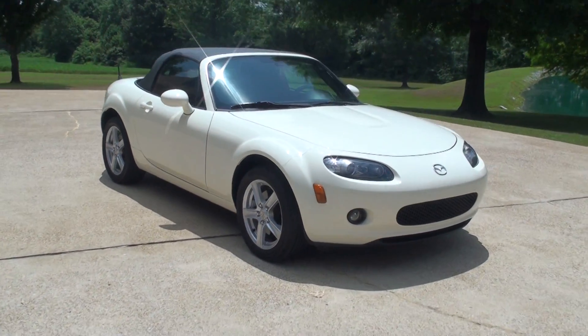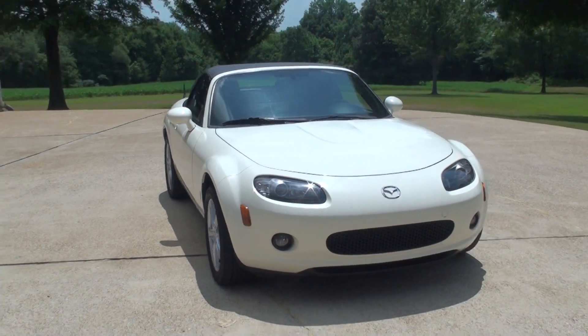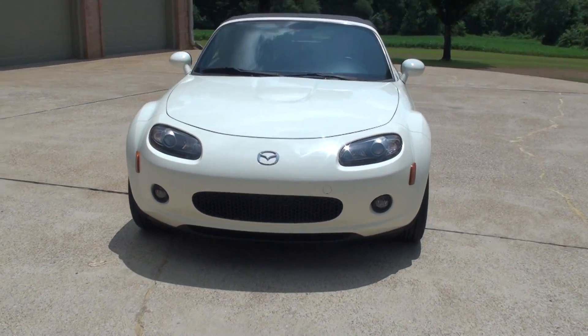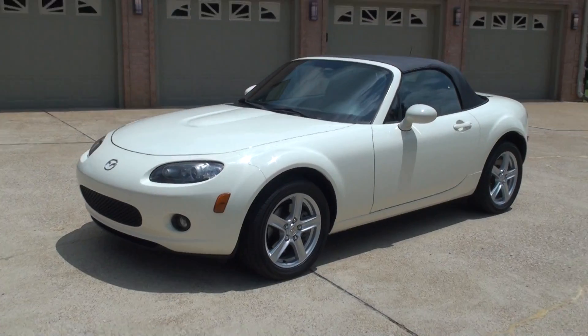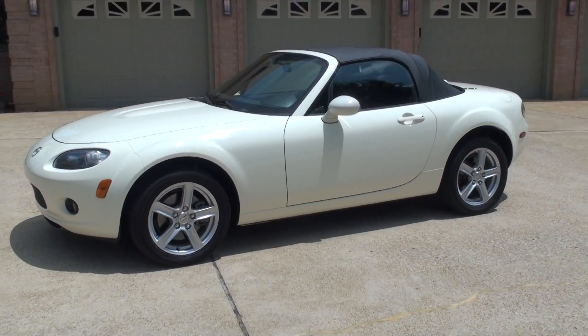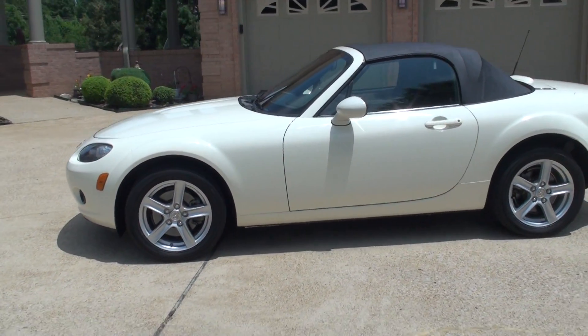Welcome to Sunset Motors. My name is Frank Gerard. Sharp 2006 Mazda Miata MX-5, marble white in color. Very pretty car.